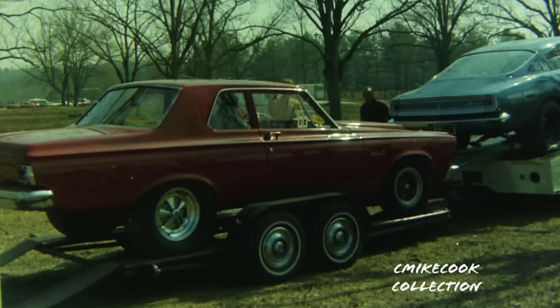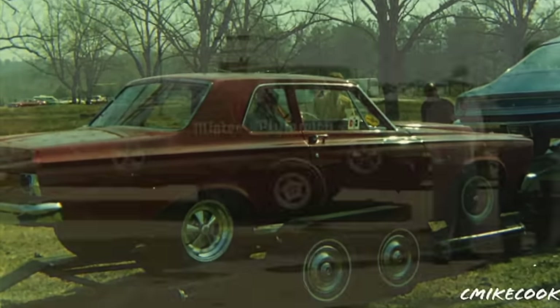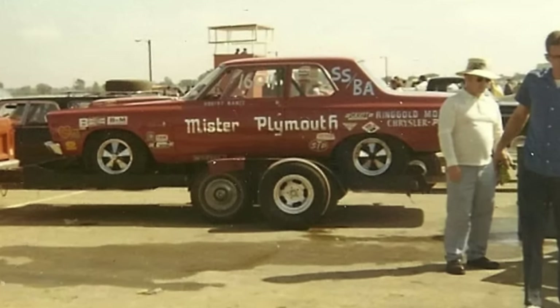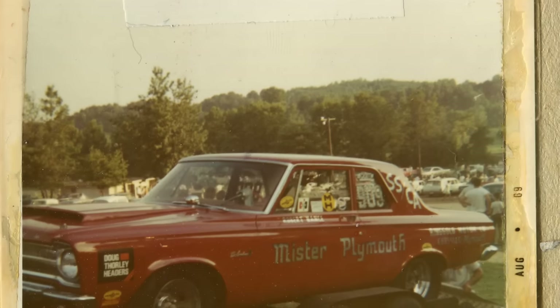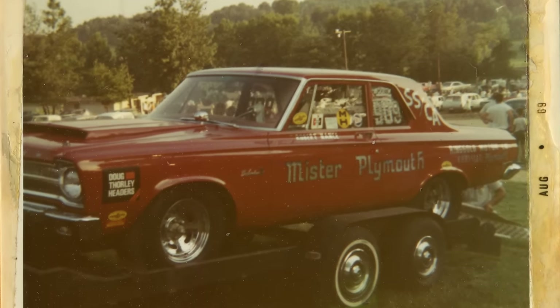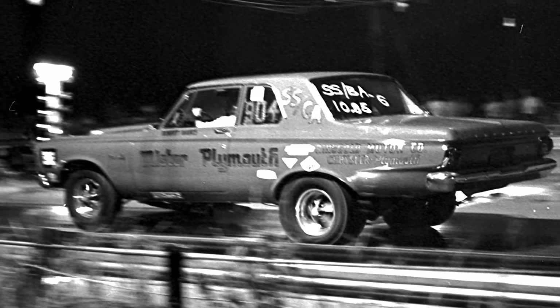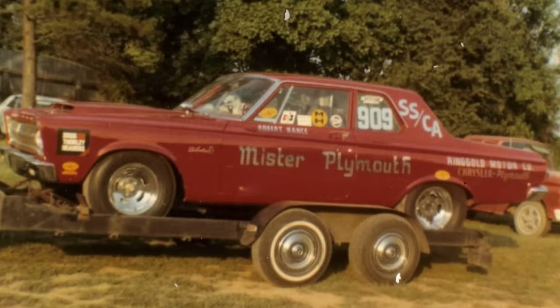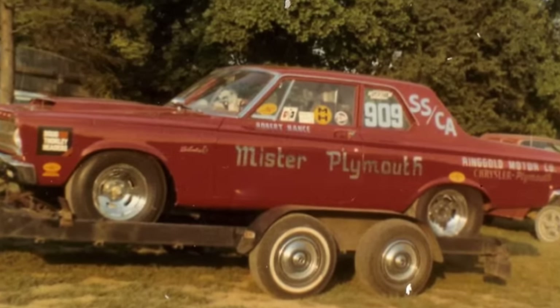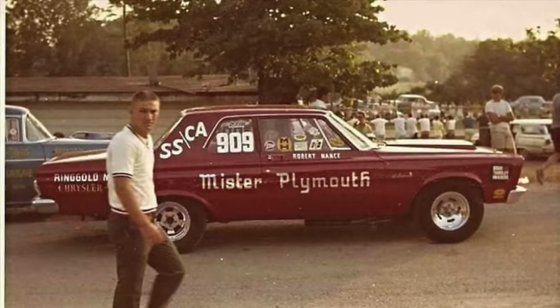They even continued running the BO29 Barracuda when pro stock became a thing. After the Barracuda funny car was phased out, Robert brought back a 65 model car to run in Super Stock C Automatic. He painted this car red for the 1969 season — very unusual since all his previous cars had been blue — and it didn't stay that way for very long before going back to blue. You can see it here at Harriman Dragstrip in Harriman, Tennessee, which had a very successful super stock year in 1969.